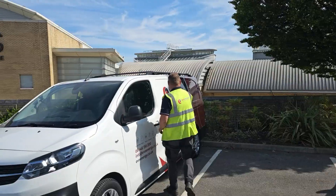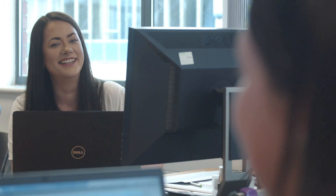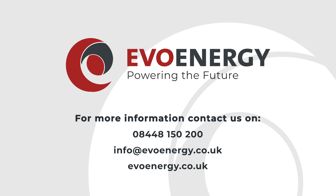Our nationwide team is able to deploy to any site in the UK at short notice. Our proactive engineers provide expert monitoring and benchmarking analytics, giving you peace of mind that your system will perform as expected. Contact EvoEnergy today to speak to one of our solar maintenance experts.